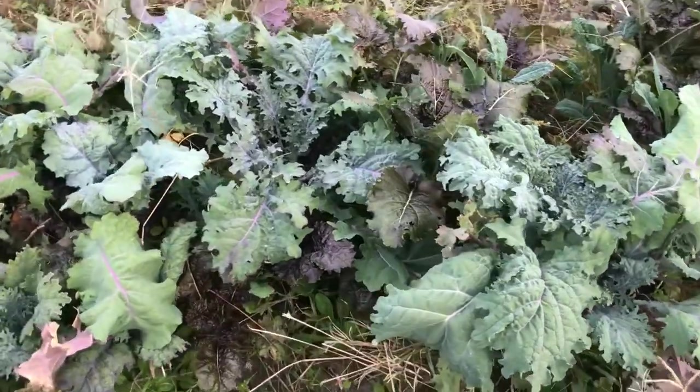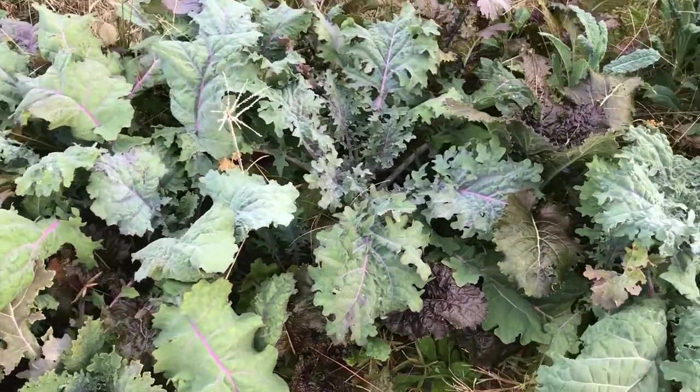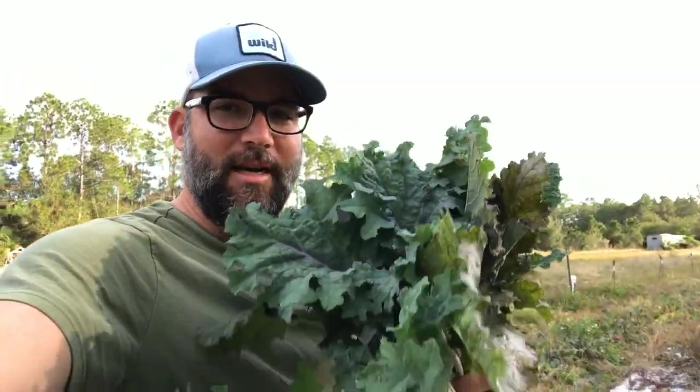Real nice kale here. I'm going to get some of this and bring it home. Alright, I've got plenty of kale for the family. Ton of bok choy. I'm going to walk around a little bit more, see if I can find anything else.